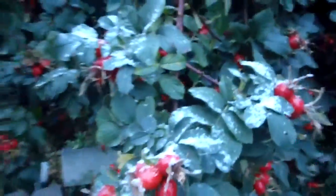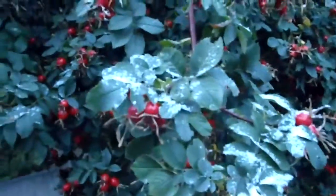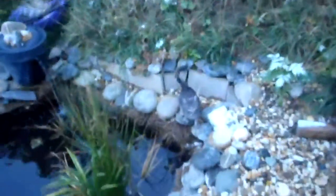Hi there! 11th of October 2013. The first snow report of the season. Overnight we've had snow and it's still snowing.